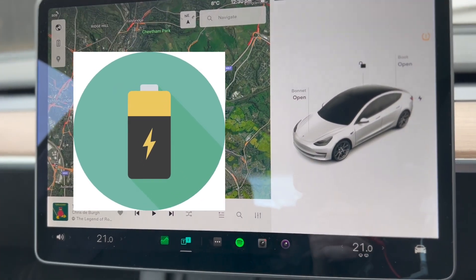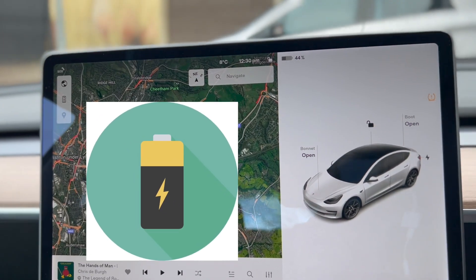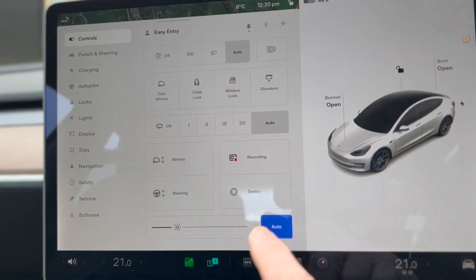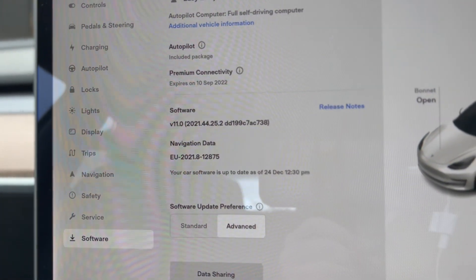Hello, thanks for tuning in. Last night Mr. Santa Elon visited me in the night and left me the version 11 Model 3 software update. There we go, version 11.